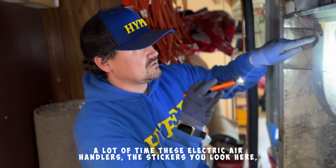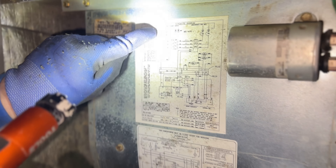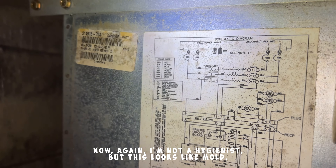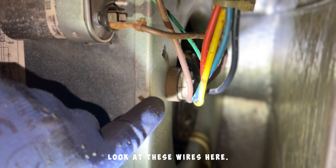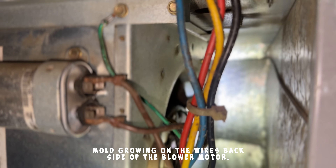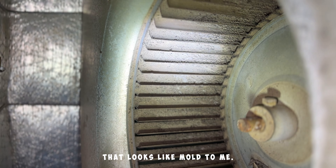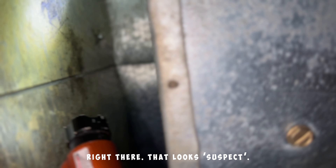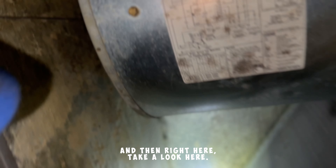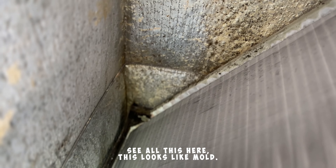I'm going to look at these stickers. A lot of times in these electric air handlers, the stickers — if you look here, just wipe that off — I think that's mold. Again, I'm not a hygienist, but this looks like mold. Look at these wires here — mold growing on the wires. Backside of the blower motor — let's look inside this blower motor. Take a look at that, that looks like mold to me. Same thing here, that looks suspect, and then right here — see all this here — this looks like mold. I find it hard to believe. Look here, this is really bad too.